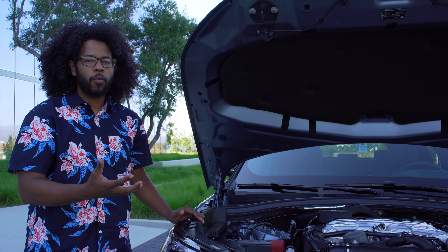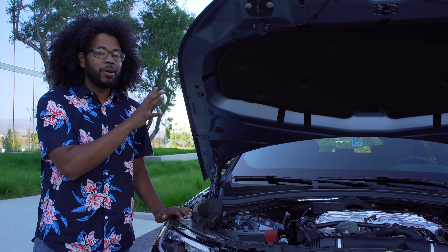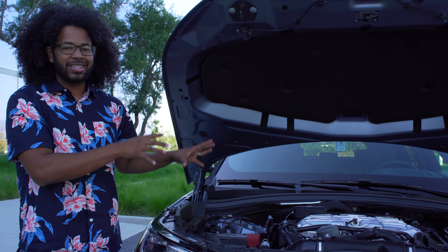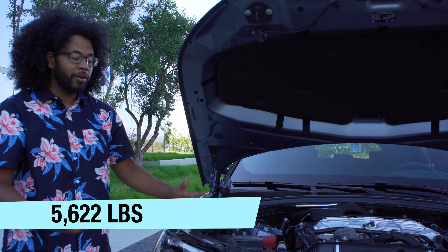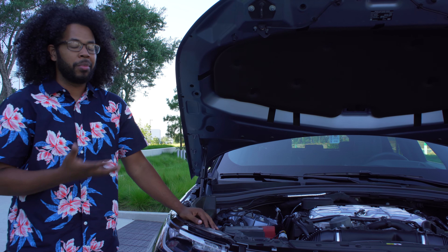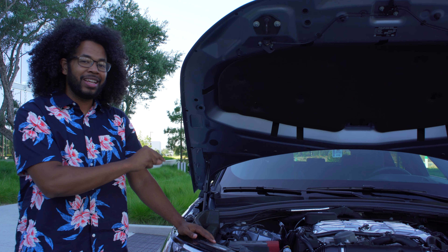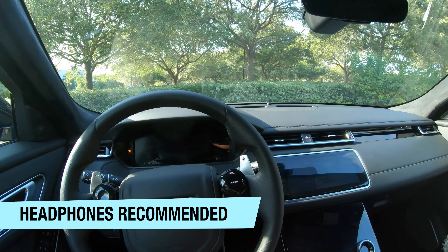Under the hood of the Velar SV Autobiography is the same powerplant as the Jaguar F-Type SVR — a 550 horsepower, supercharged 5.0-liter V8 producing 502 pound-feet of torque. That goes through an eight-speed ZF automatic transmission to all four wheels via standard all-wheel drive. It is a heavy SUV, and that combination of supercharged V8 in a heavy truck means fuel economy is not great. But if you can afford a $90,000-plus Velar, you can hopefully afford the fuel.